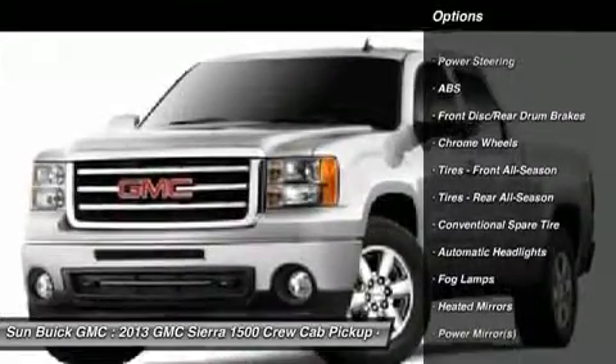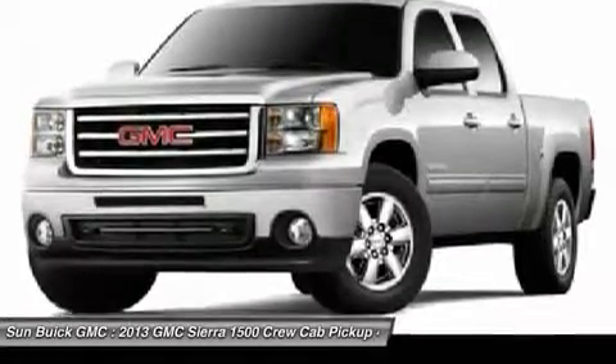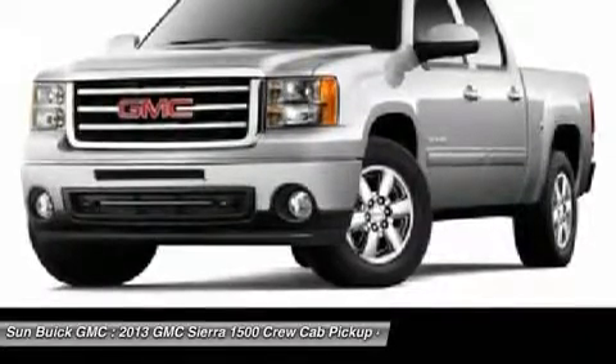Remote engine start, power steering, adjustable steering wheel, floor mats, four-wheel drive, cruise control. Come take a test drive today.